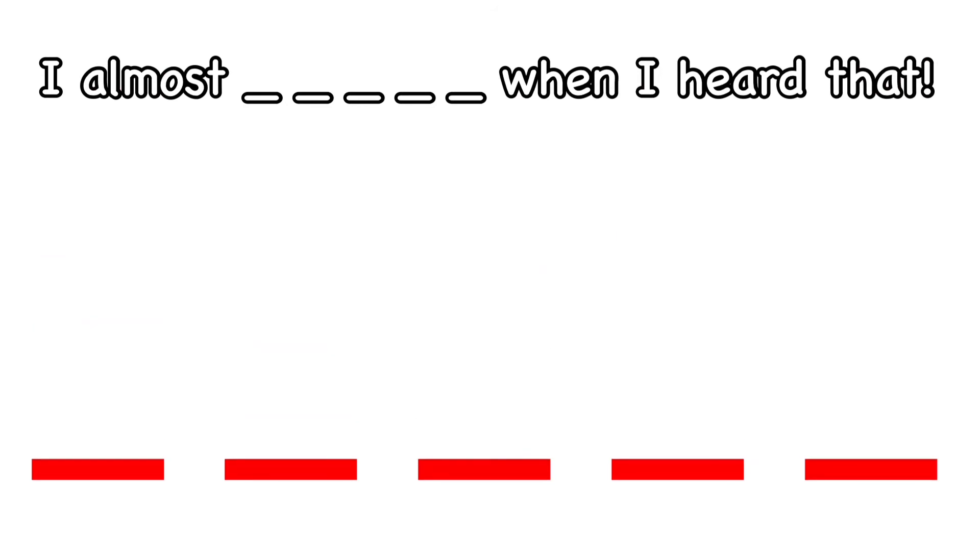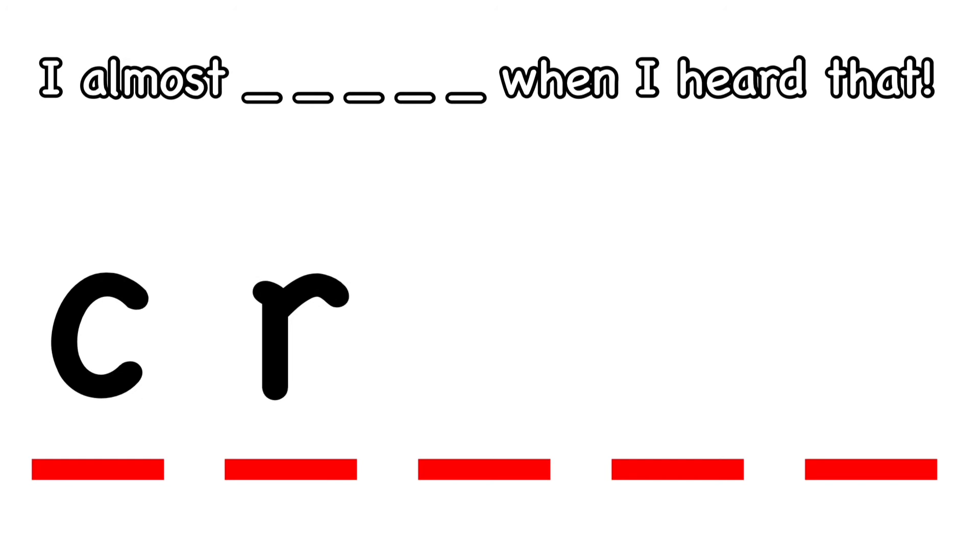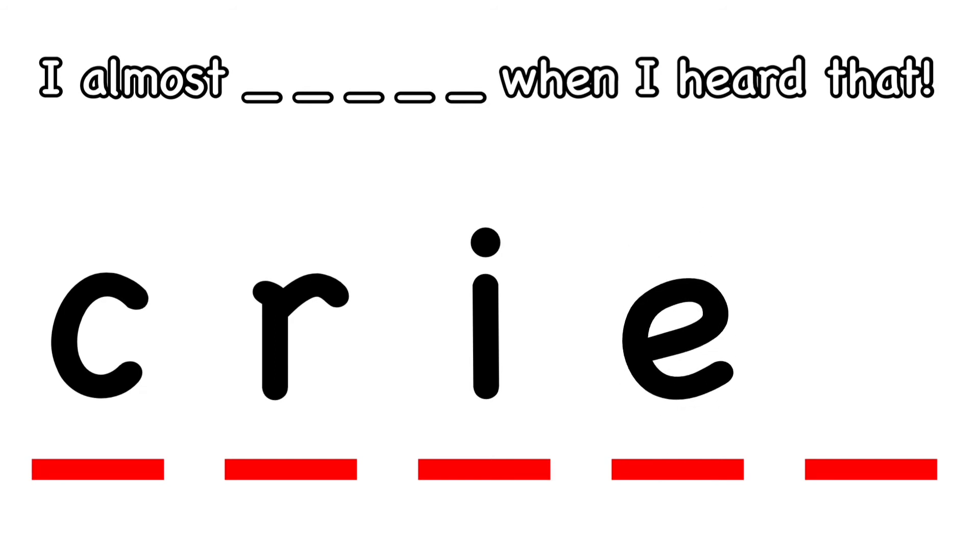How do you spell cried? What's the first letter? C. Good. What's next? R. And what's the next letter in cried? I. Good. What comes after I? E. And what's the last letter in cried? D. Cried.